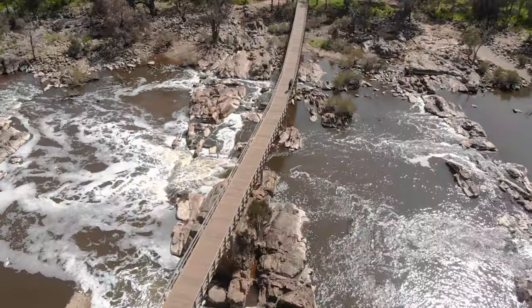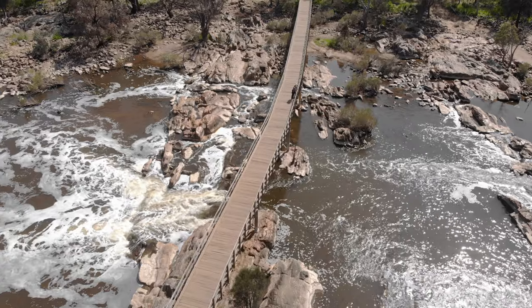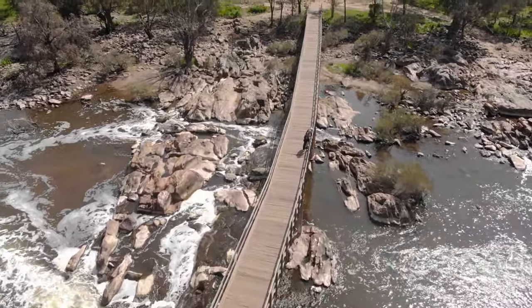If you haven't guessed already, for those who live in Perth, this is the spectacular Bells Rapids. Located just off Great Eastern Highway in Brigadoon, Bells Rapids is super accessible.